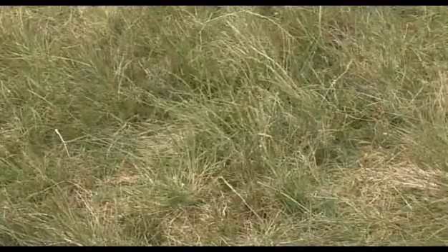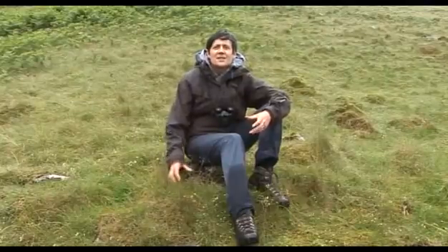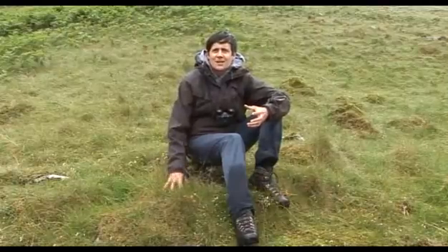It's a pretty miserable day, but when you put your hand down in these tussocks of grass you can actually feel it's quite warm, and this is the secret to the mountain ringlet's survival. It spends most of its life buried deep in these tussocks.